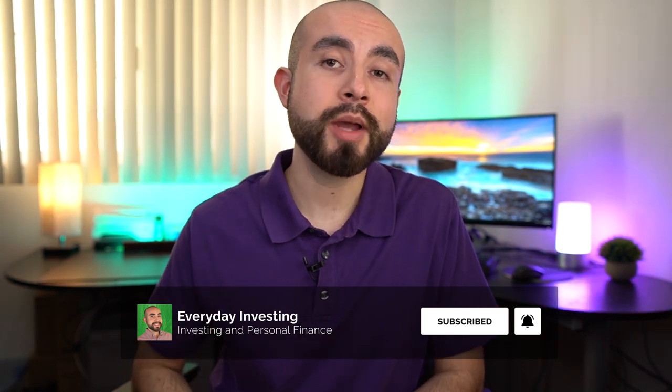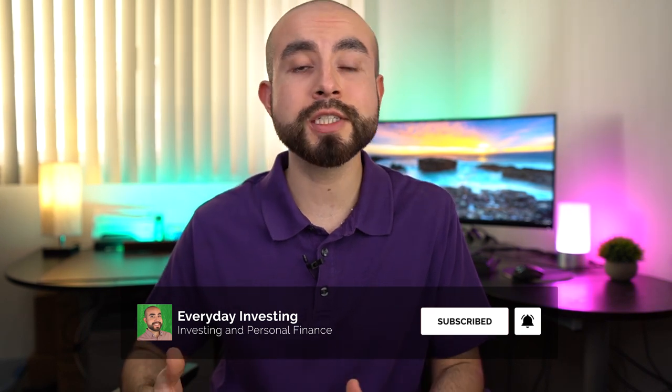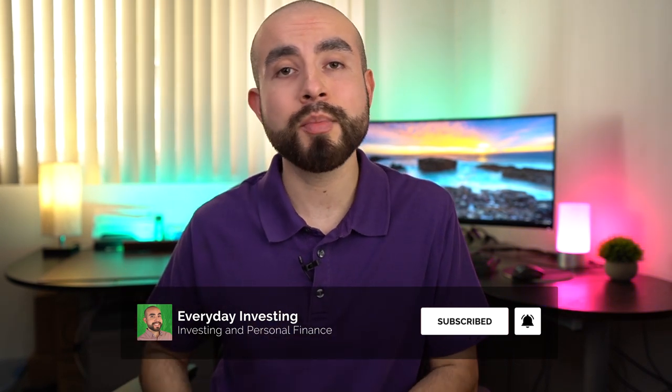Those are just my opinions on the different types of IRAs offered through Acorns Later and Acorns Later itself. If you found today's video helpful, please give it a like and a thumbs up. Leave me a comment down below if you have any questions on any other features in the Acorns app or any other questions on investing apps. I appreciate you being a part of the Everyday Investing Community. If you'd like to see any of my other Acorns app tutorial videos, I do have a full playlist — I'll link those videos up there to the right. Thanks again for watching, and I'll catch you all in the next episode.